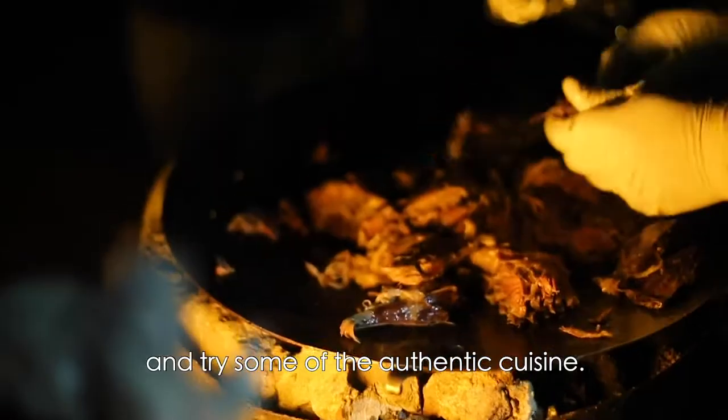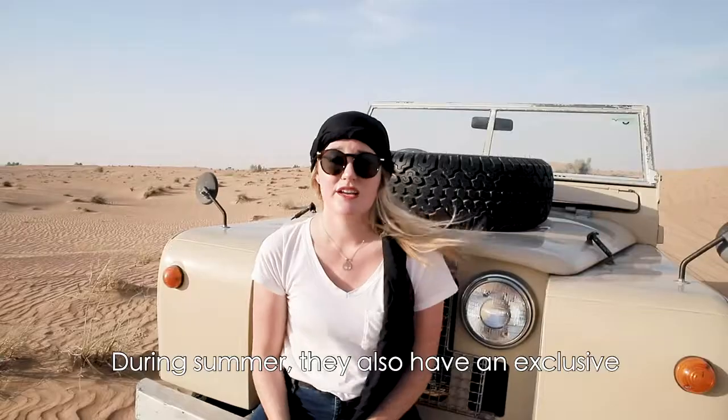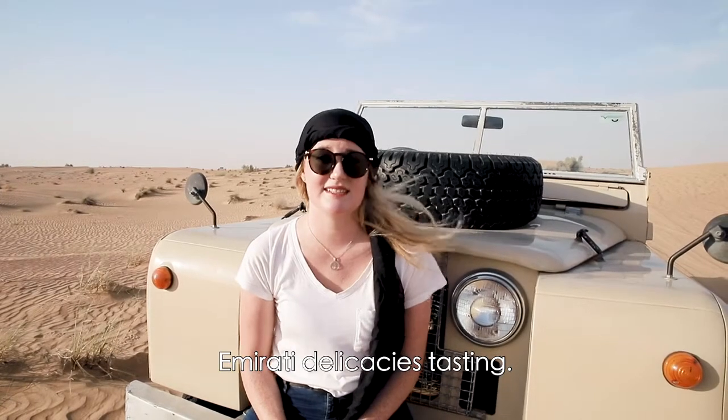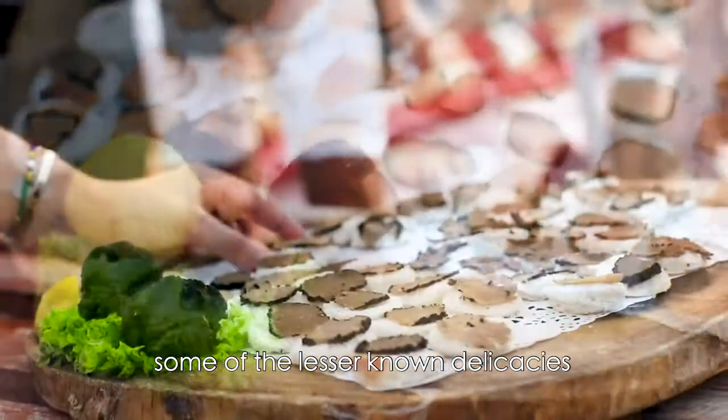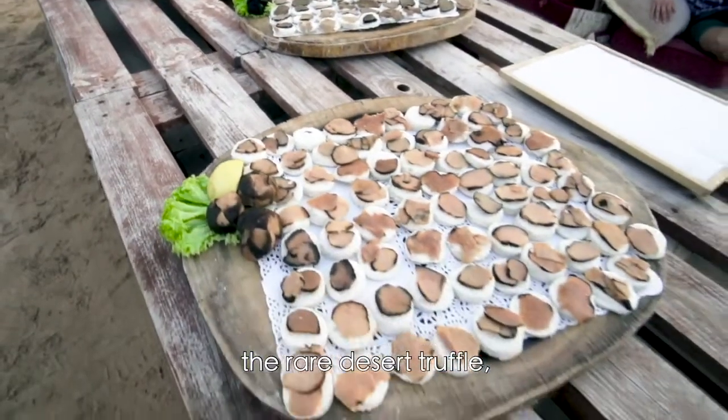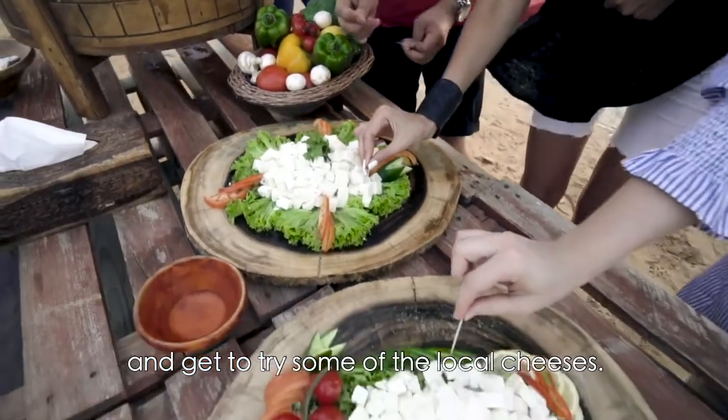Here you get to watch some cultural entertainment and try some authentic cuisine. During summer, they also have an exclusive Emirati delicacies tasting, so you get to learn about some of the lesser known delicacies like oysters, the rare desert truffle, and get to try some of the local cheeses.